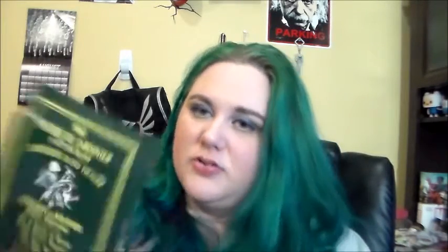I have the Le Couvent des Minimes Gardener's Hand Cream. This stuff smells amazing — I want to purchase it at some point. You can get it from Ulta.